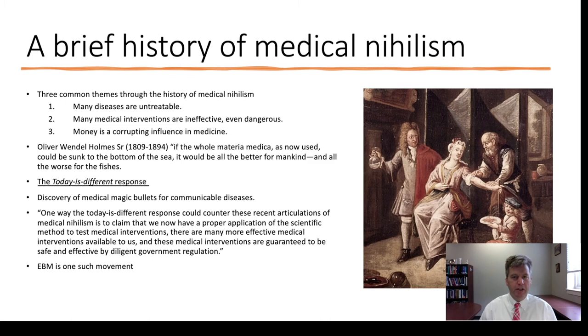Another common theme is the corrupting influence of money in medicine. Oliver Wendell Holmes Sr. famously said that if the whole materia medica as now used could be sunk to the bottom of the sea, it would be all the better for mankind and all the worse for the fishes. A common response to medical nihilism is that today is different — we discovered antibiotics as magic bullets for communicable diseases, eradicated smallpox, and now have proper application of the scientific method, more effective interventions, and diligent government regulation. EBM is one such movement.